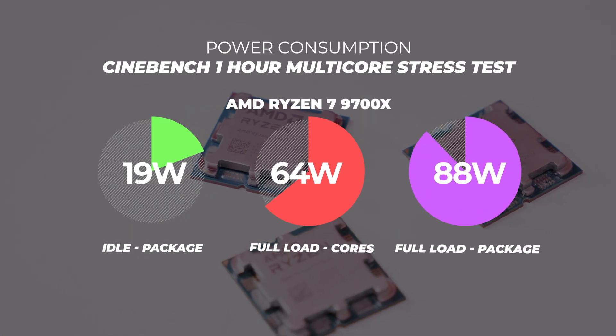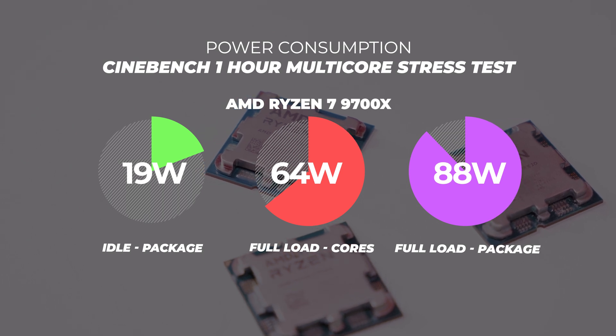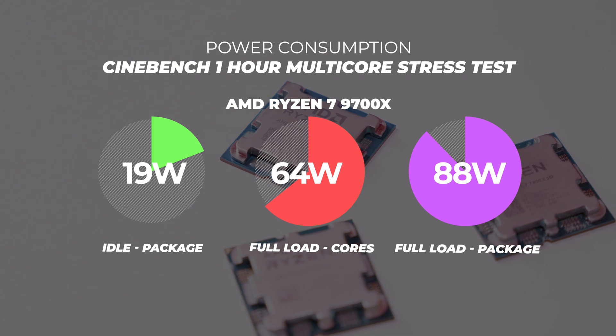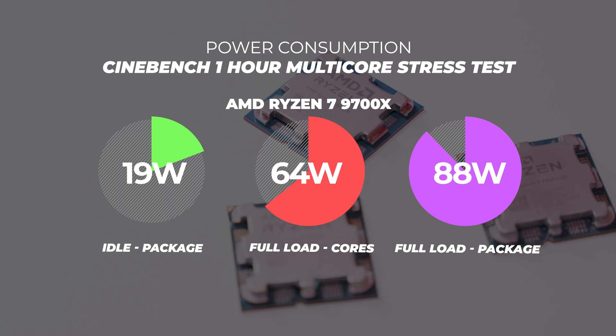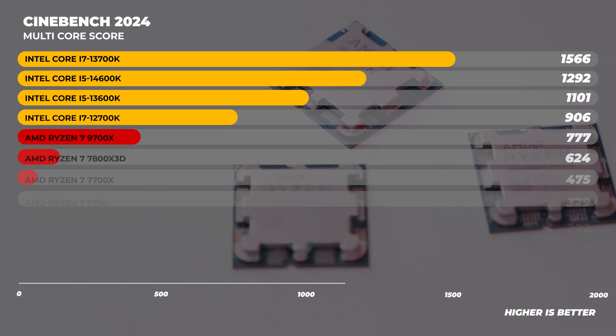The TDP is one thing, but I ran a one-hour Cinebench stress test to see what the deal with power consumption was. Over that hour, I saw it pulling 64 watts across all cores and 88 watts for the entire package — which is just about the first time I've seen power figures on paper line up with our actual testing.